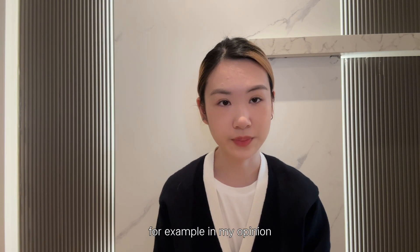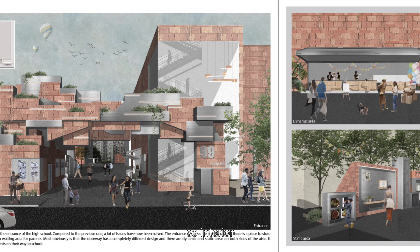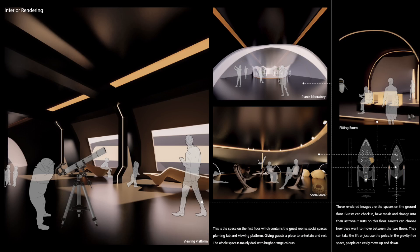For example, in my opinion, earth is a space and everything inside is interior. So interior design is not just for humans, but also for all creatures. This interests me most, and that's the reason I want to study interior design for my master's.